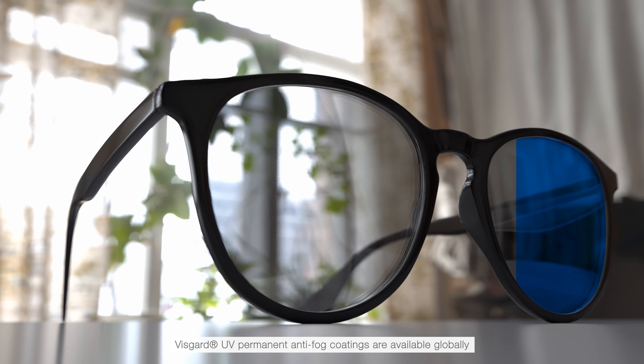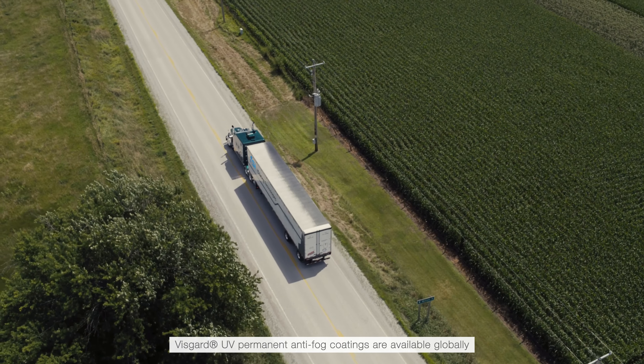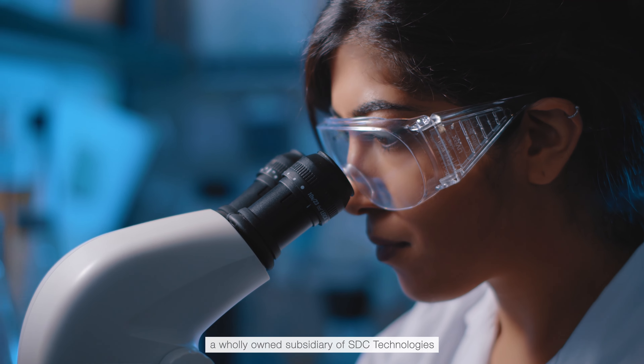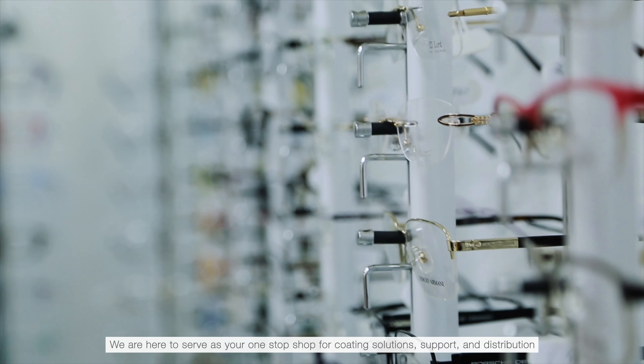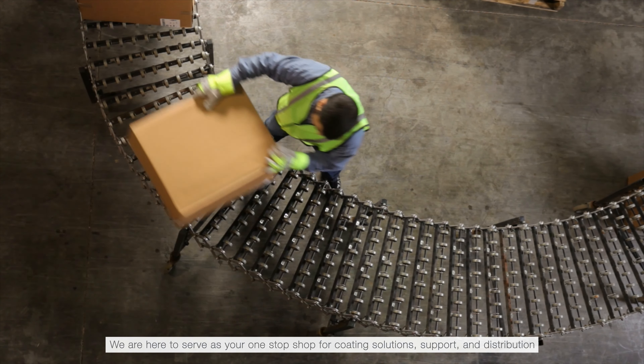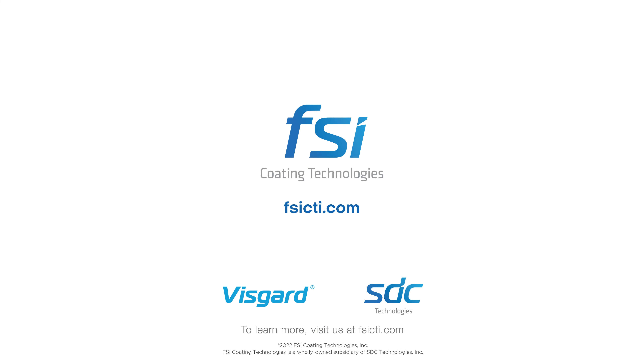VisGuard UV Permanent Anti-Fog Coatings are available globally, directly from FSI Coating Technologies, a wholly owned subsidiary of SDC Technologies. We are here to serve as your one-stop shop for coating solutions, support, and distribution. To learn more, visit us at FSICTI.com.